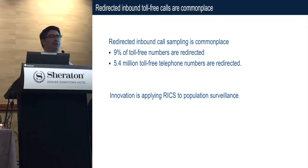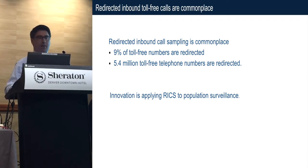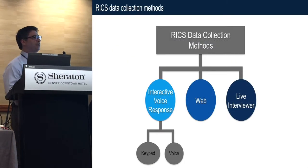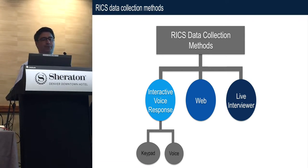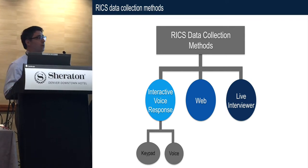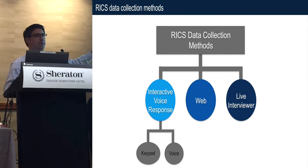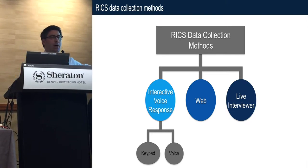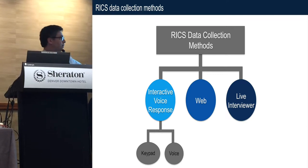The innovation isn't redirecting the numbers — the innovation is applying the redirected numbers to collect survey data. Once you redirect the number, you have options on how you collect data. The data I'm going to present today was all collected using an interactive voice response system using keypad entry, so if yes press 1, if no press 2, and so forth.